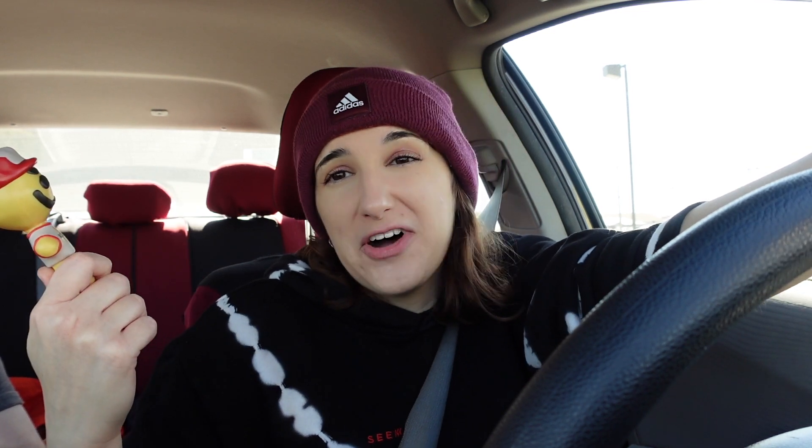Might as well get a weird little toy! I'm more excited for those Halloween buckets that are coming out — I think on the 18th. I used to get those Halloween buckets when I was a kid, so that's going to be pretty nostalgic. But I mean, this is just a regular meal with a little toy. It was fun — good content for the video! All right, on to the next adventure.